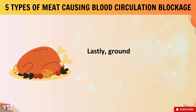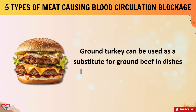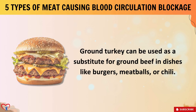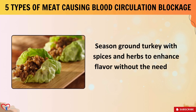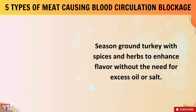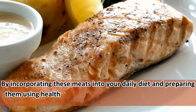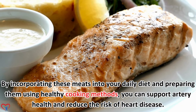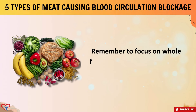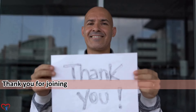Lastly, ground turkey. Skinless ground turkey is another excellent choice for heart health. Ground turkey can be used as a substitute for ground beef in dishes like burgers, meatballs, or chili. Season ground turkey with spices and herbs to enhance flavor without the need for excess oil or salt. By incorporating these meats into your daily diet and preparing them using healthy cooking methods, you can support artery health and reduce the risk of heart disease. Remember to focus on whole foods and limit added fats and sodium for optimal heart health.